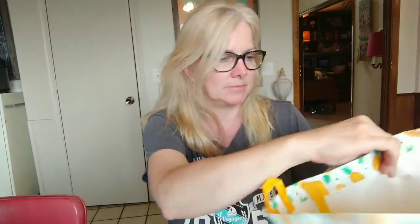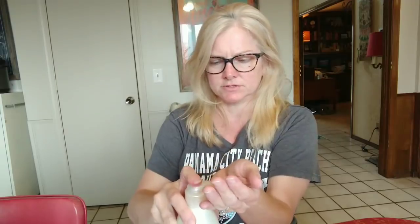My little empty pineapple bag — isn't that cute? It came from Dollar Tree. I love pineapple — anything with a pineapple on it, just send it my way. I wonder if there's any lotion left in here because I need some lotion.